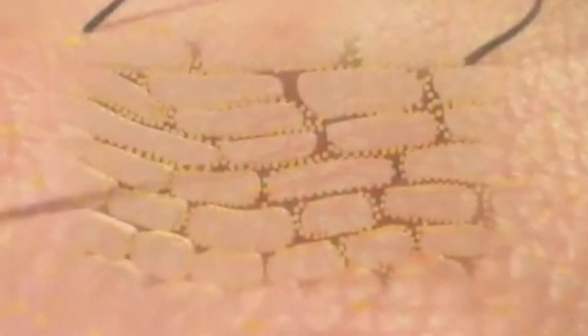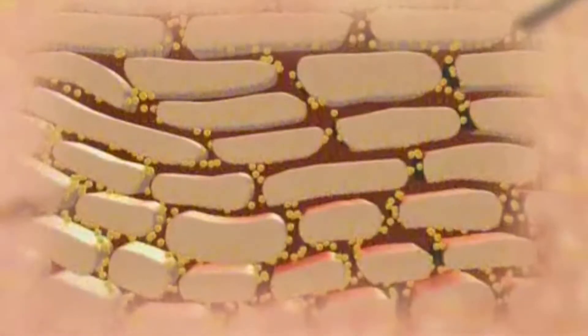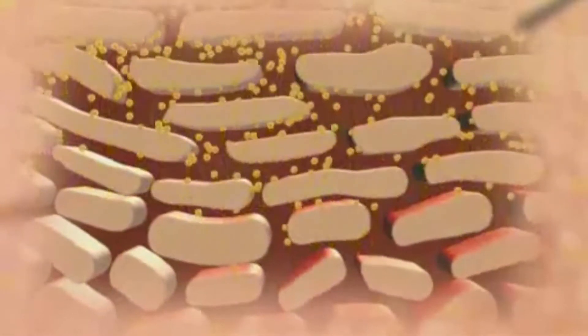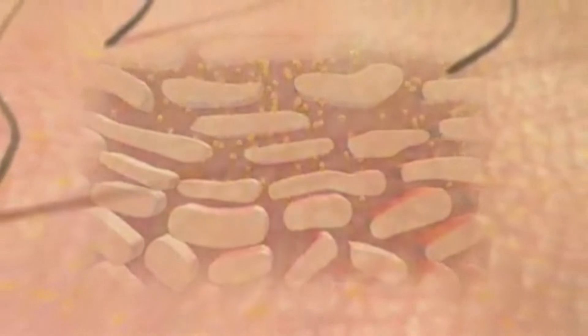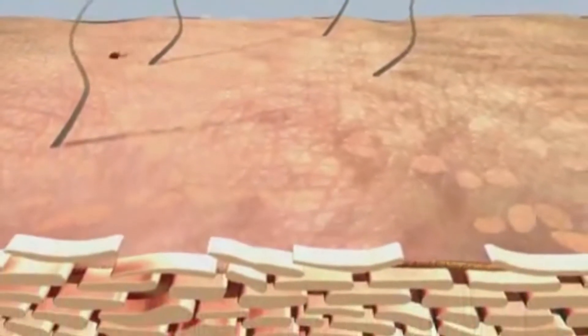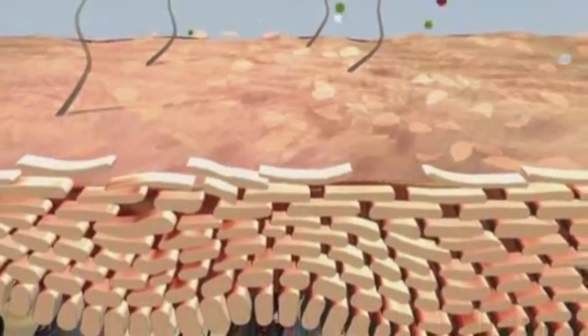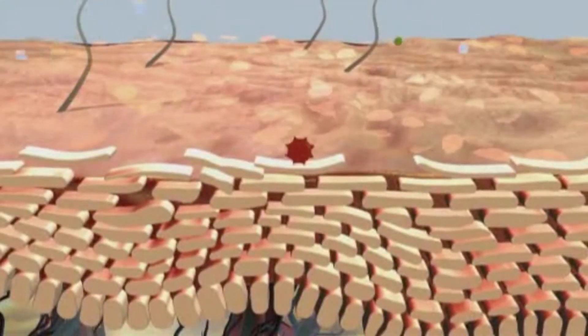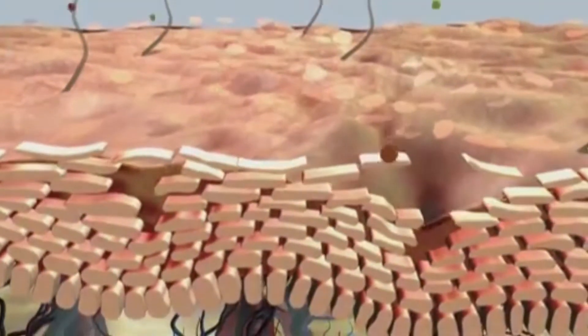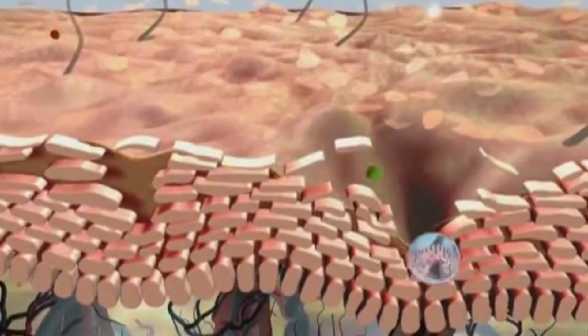The hydrolipid film is destroyed. The corneal cells swell up and the lipids in the corneal layer are washed out. The skin becomes dry and lets foreign substances through. Our immune system reacts to these foreign substances with reddening, flaking, or blisters on the skin. Eczema is the result if nothing is done — the skin will continue to inflame and even crack.